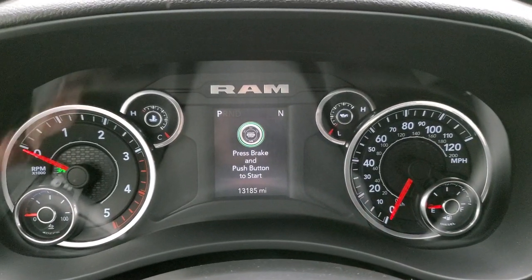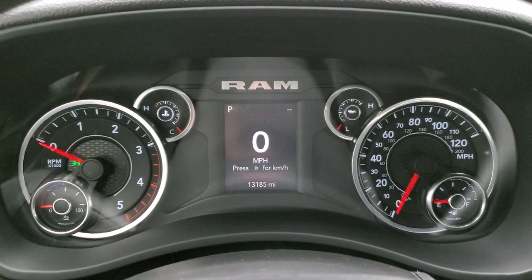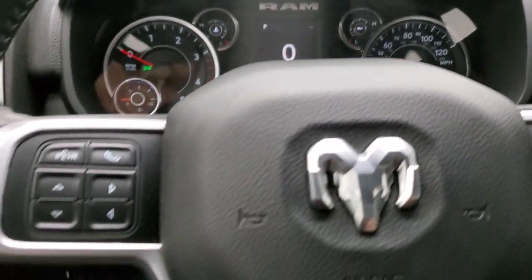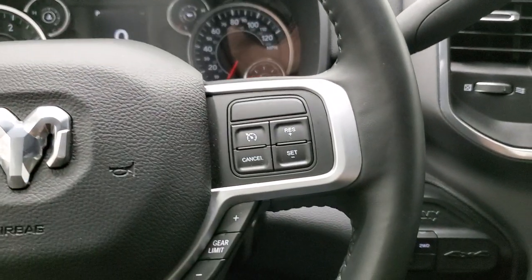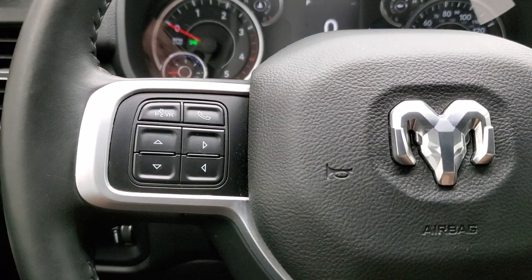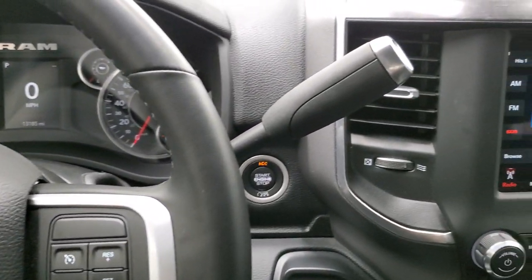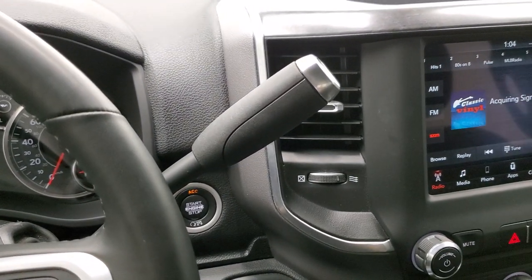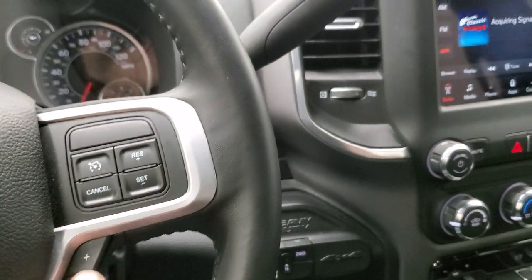This one has 13,185 miles. You do get a digital speedometer and compass display. The instrument cluster is very nice and clean. It comes with the leather-wrapped steering wheel, with cruise controls and gear selector on the right, Bluetooth and information center controls on the left, and audio controls on the back of the steering wheel. It does come with the AISIN six-speed transmission, with an optional tap shift on the steering wheel.